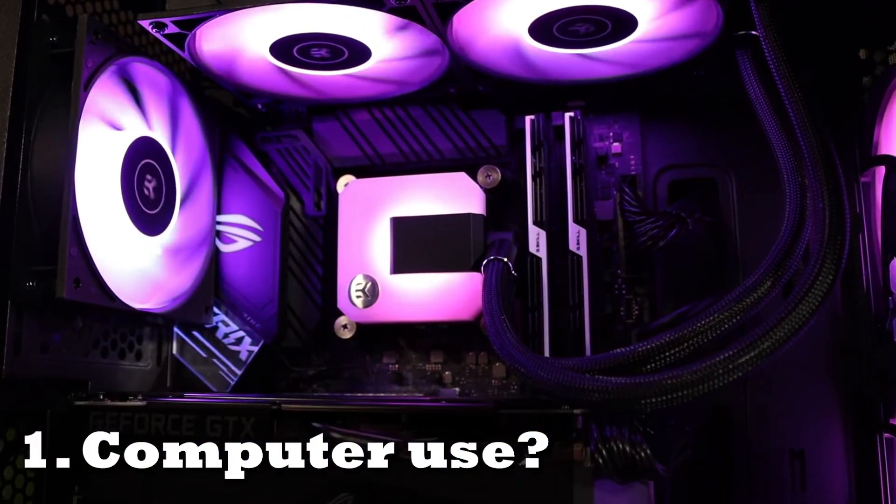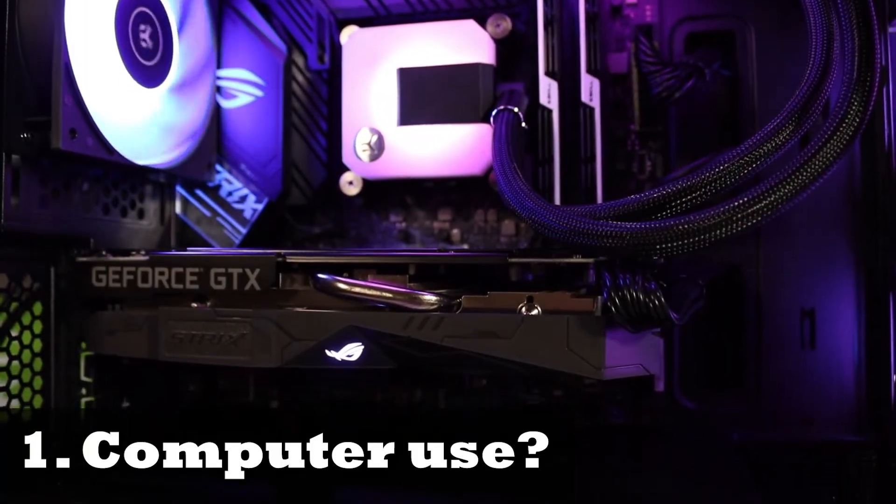Many people buy a PC for gaming — it's a lot of fun and there are tons of different game options out there. You might also want to stream while gaming. Since the world pandemic, people have turned to watching people play games to learn tips and tricks, or they might just want to interact with like-minded individuals. Basic web browsing might be all you need, which doesn't require much hardware.